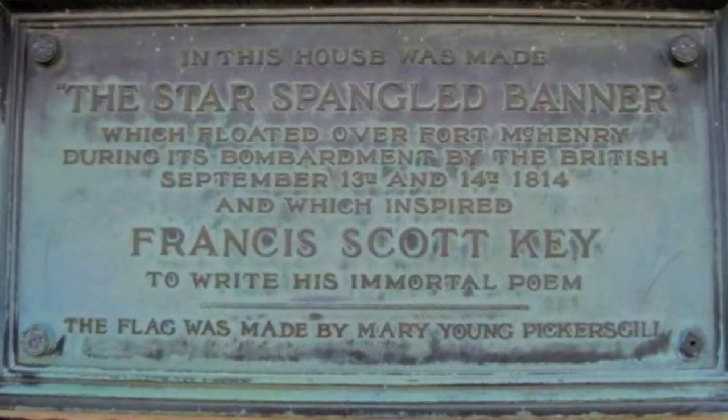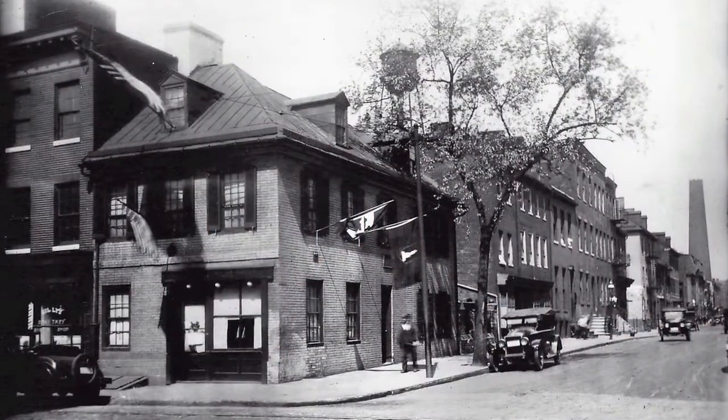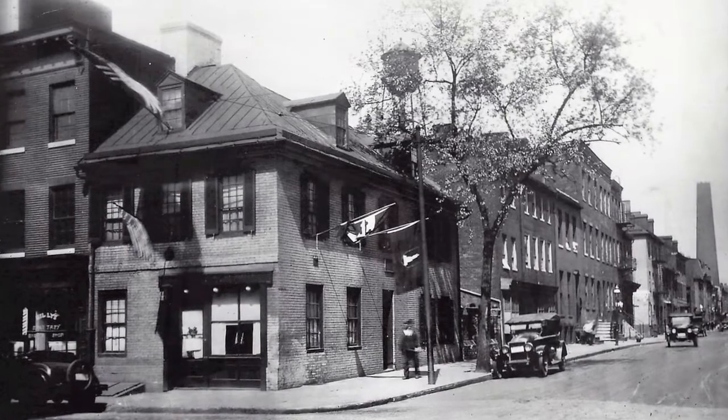Built in 1793, the Flag House has been the cornerstone of the Jonestown community since that time, functioning as the flag making business until about 1816, and then after Mary's residency operating as a bank, post office, general store, and even an Italian-speaking steamship ticket office.